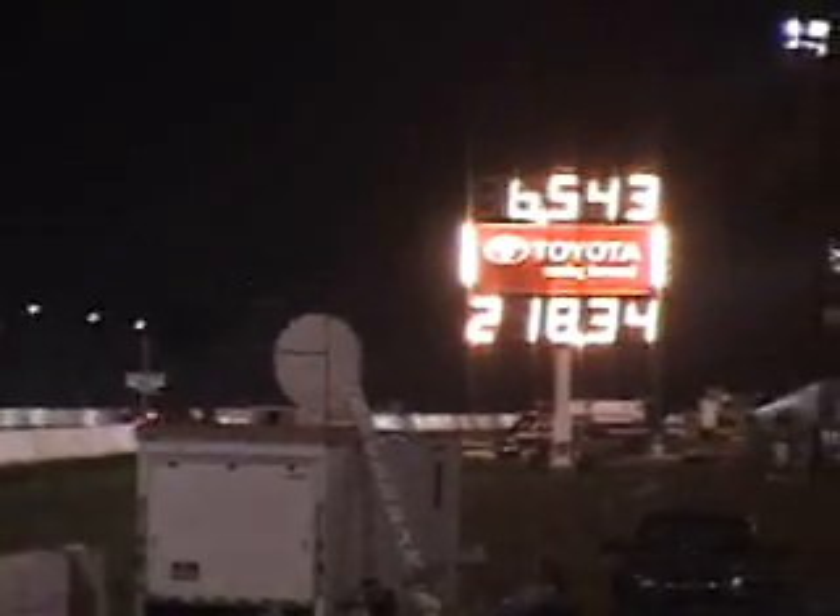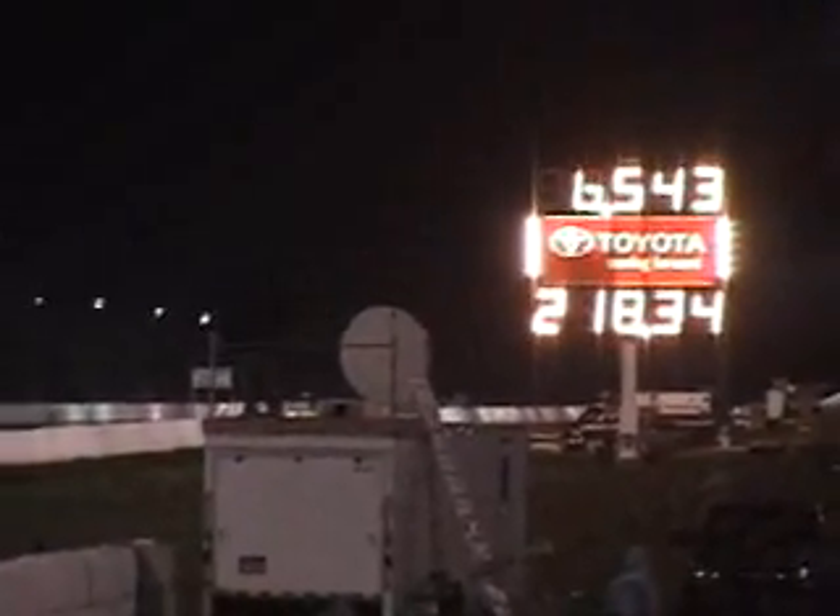Right there, this is it. Looks like we finally get one out of the park. 6.54, 218 miles per hour.